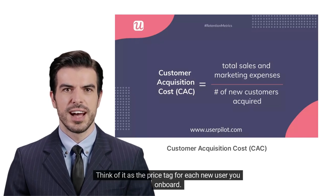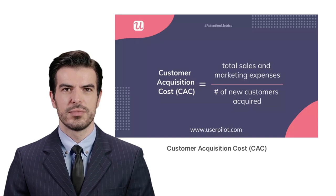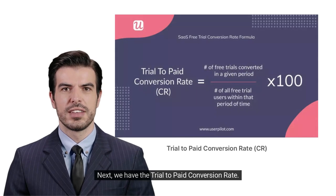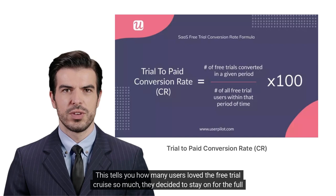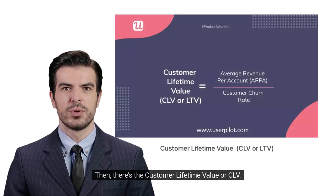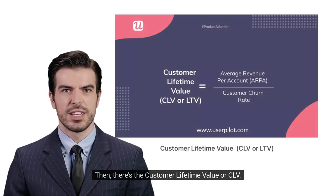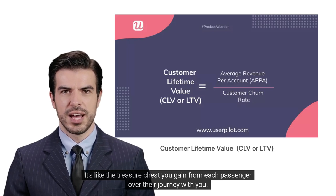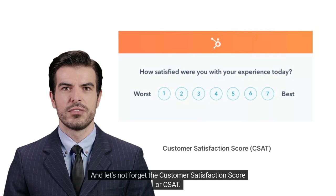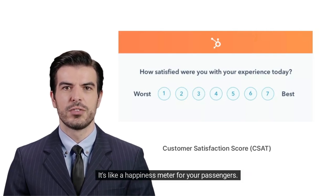Think of CAC as the price tag for each new user you onboard — like buying a ticket for each passenger on your ship. Next, we have the trial-to-pay conversion rate, which tells you how many users loved the free trial cruise so much they decided to stay on for the full journey. Then there's Customer Lifetime Value, or CLV — the treasure chest you gain from each passenger over their journey with you.